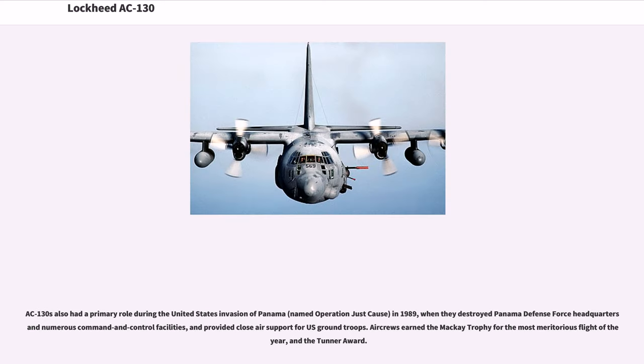AC-130s also had a primary role during the United States invasion of Panama, named Operation Just Cause, in 1989, when they destroyed Panama Defense Force headquarters and numerous command and control facilities, and provided close air support for U.S. ground troops. Air crews earned the Mackay Trophy for the most meritorious flight of the year, and the Tunner Award.